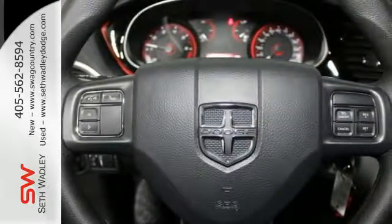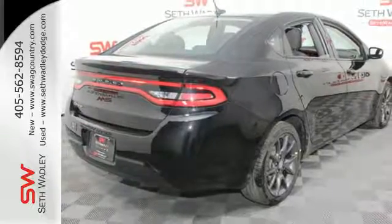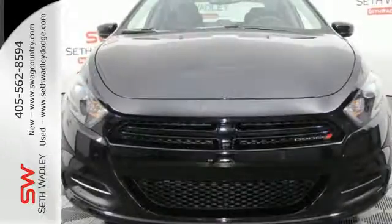It expresses an impressive level of visual drama, and the LED tail lamps are just one reason why. An auxiliary audio input and Uconnect audio come standard as well, for a smooth and lively ride.